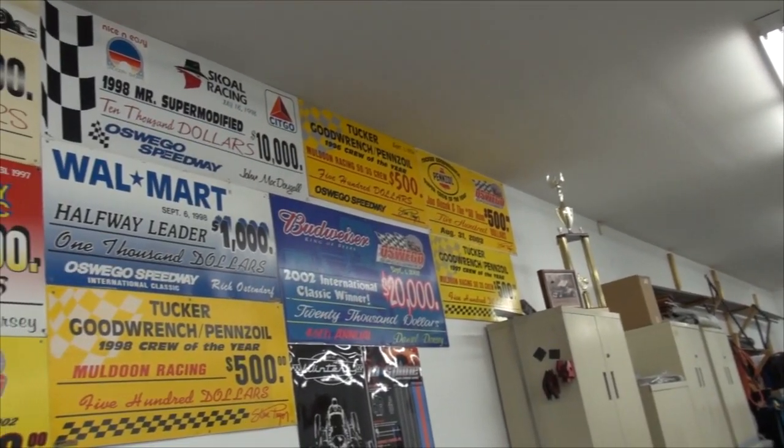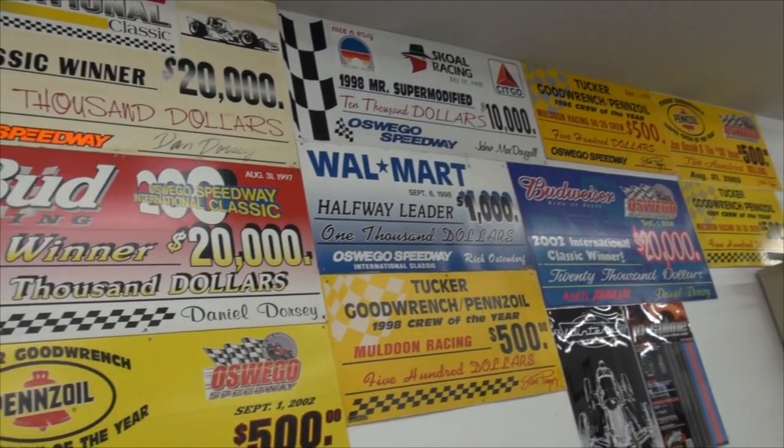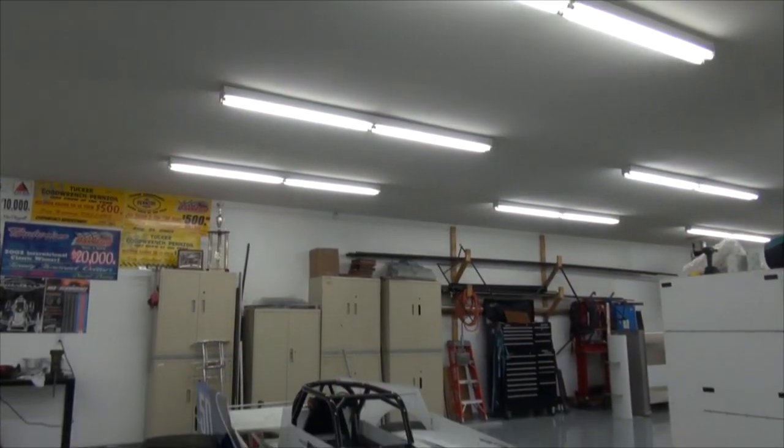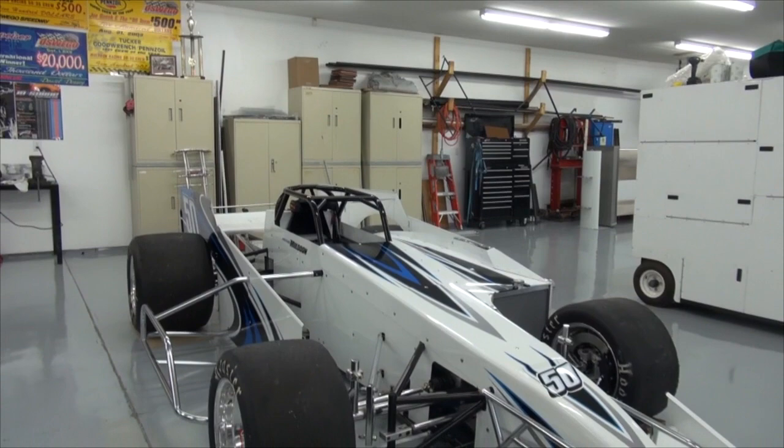On our first edition of Shop Talk for the 2014 season, we found ourselves in the Muldoon Racing Garage located in Baldwinsville, where the father-son combo of Mike and Michael Muldoon are hard at work preparing to debut their brand new Novelis Super Modified.